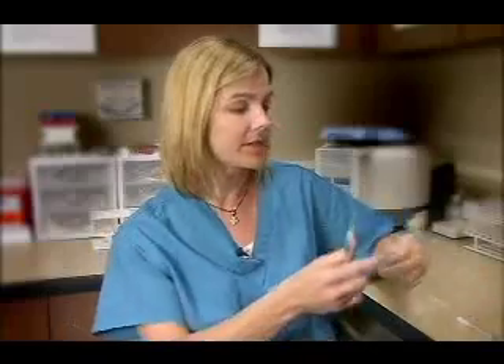Fertility medicines have come a long way. It used to be that women had to administer painful intramuscular injections with a needle like this one. Now most women can safely use a much smaller needle to give themselves injections just under the skin.